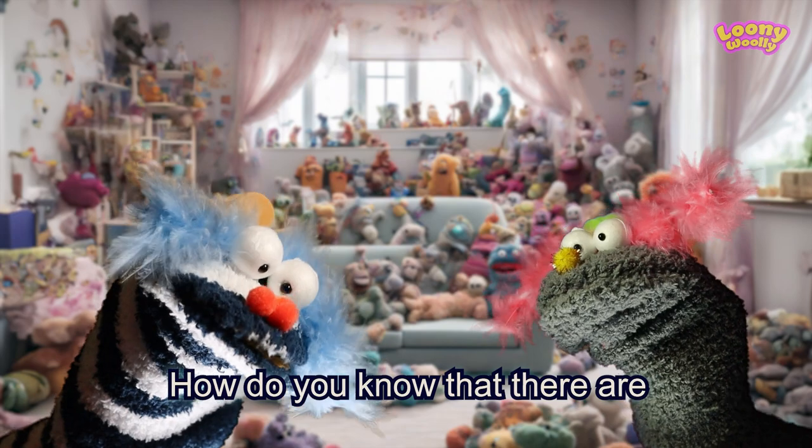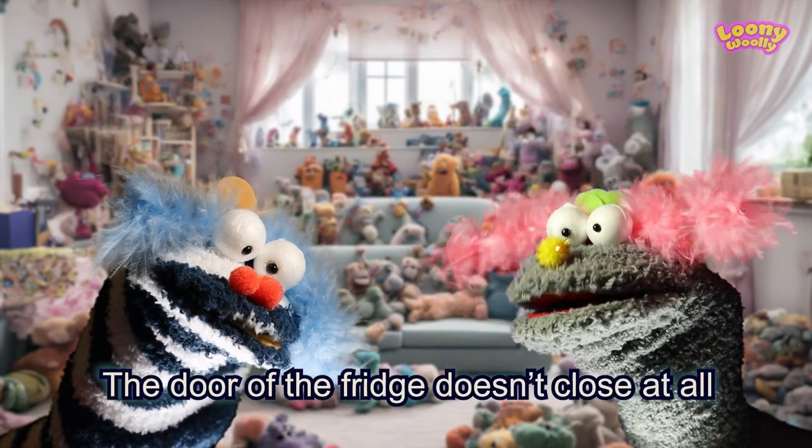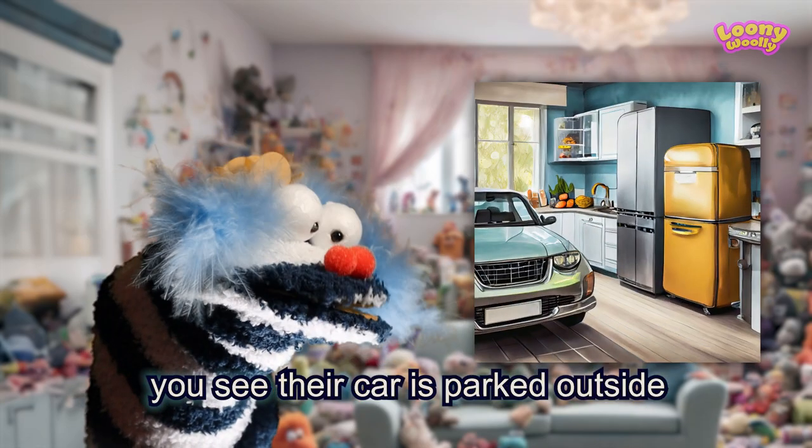How do you know that there are four elephants inside the fridge? The door of the fridge doesn't close at all. No, you see their car is parked outside.